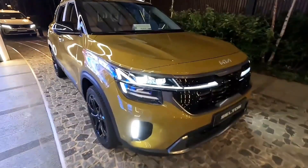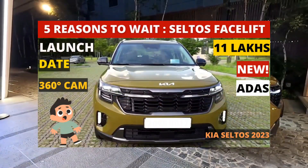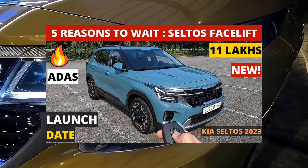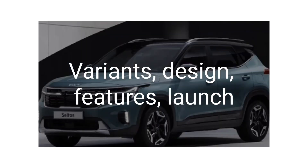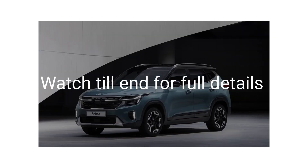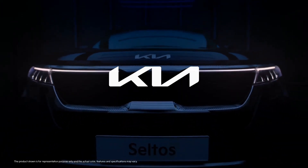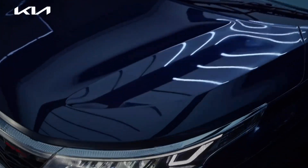Kia Motors is going to launch a facelift in India and we have already put all the videos on our channel where we have told you reasons to wait for the new Seltos. People who are planning for the new Seltos or are waiting for the Seltos related to that video were genuine buyers. There are mixed reviews — some say the car will be launched in December, others say 2023.